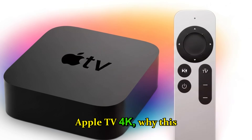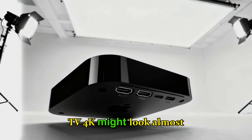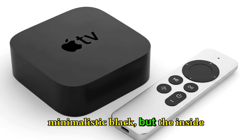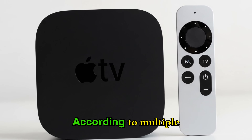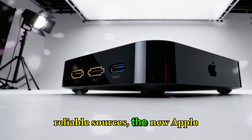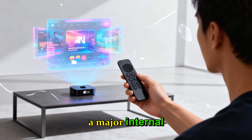Apple TV 4K — why this upgrade matters. The Apple TV 4K might look almost identical to its predecessors from the outside: sleek, minimalistic, black. But the inside tells a completely different story. According to multiple leaks, including insider reports from Mark Gurman and other reliable sources, the new Apple TV 4K is set to receive a major internal overhaul.